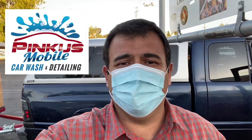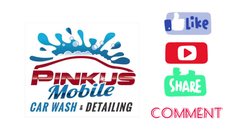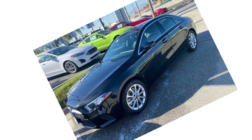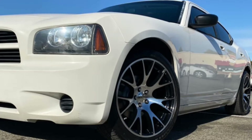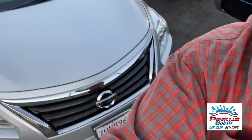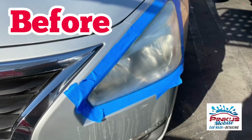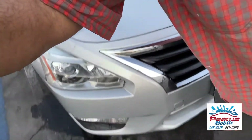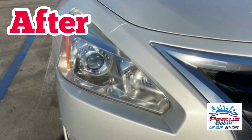This is Pincus mobile car wash, and today we're gonna transform this 2014 Nissan Altima headlights from ordinary to badass.